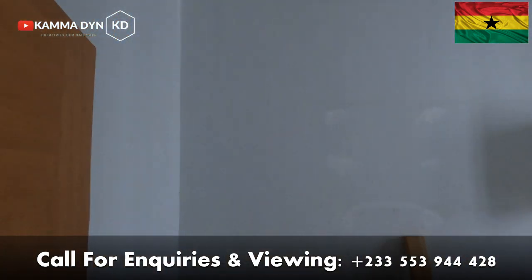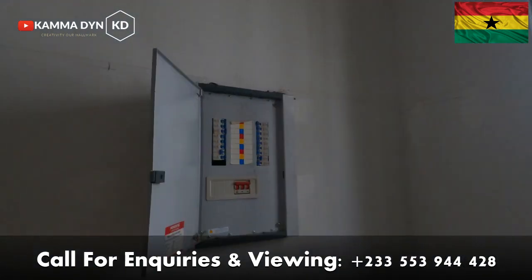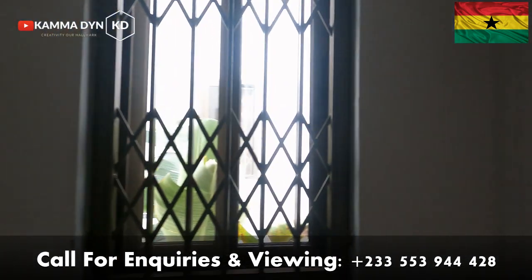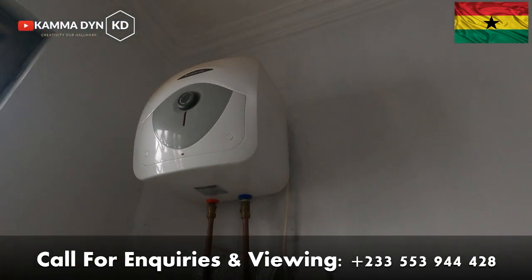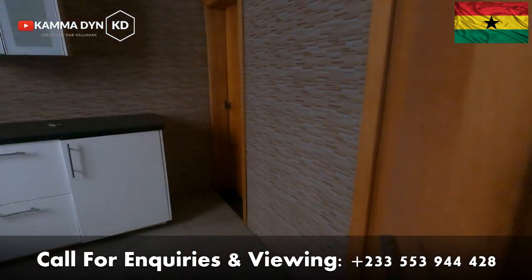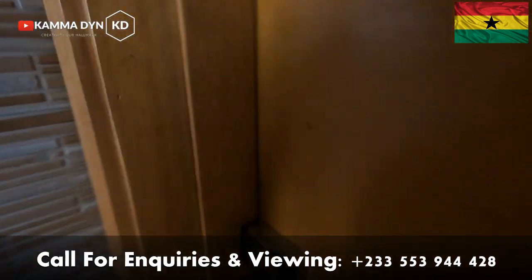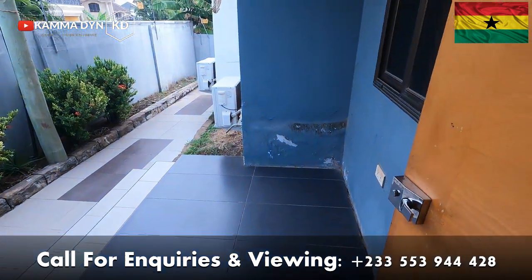This is your spacious — very spacious I must say — storage room or storage area. And this door that you see here leads you to the backyard of the apartment.